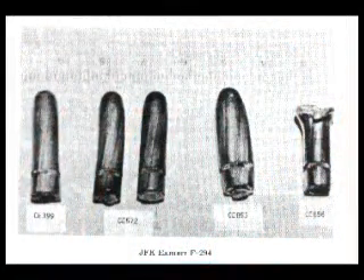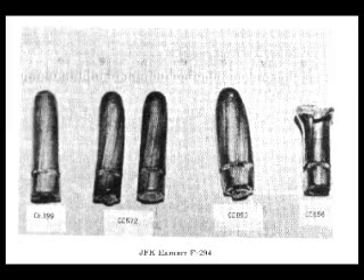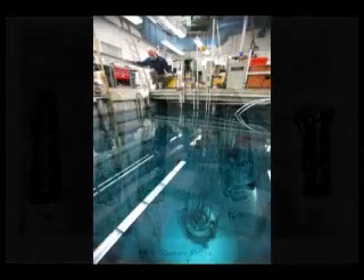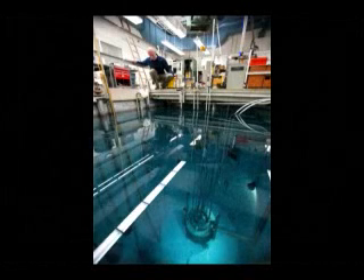How long did the whole process take? To do that particular thing, just about an hour or two. The worst part was weighing the little samples and putting them into the containers — that takes almost longer than doing the irradiation and radioactive measurement.